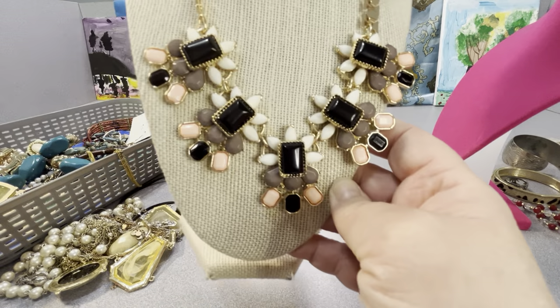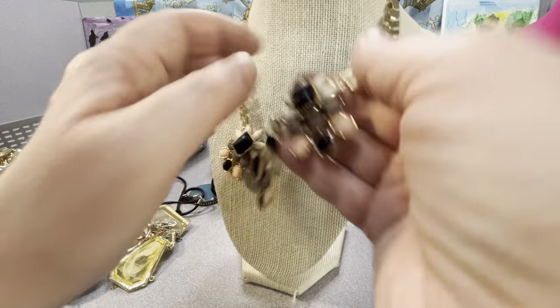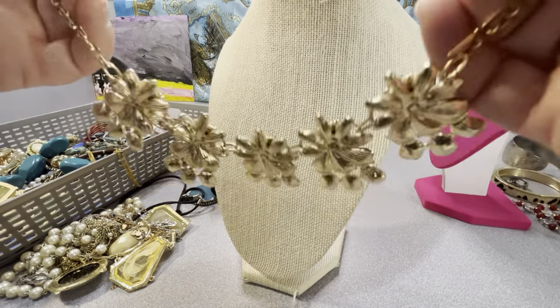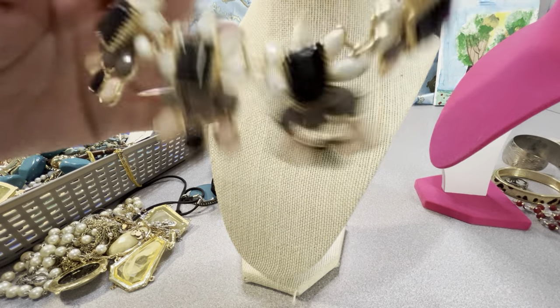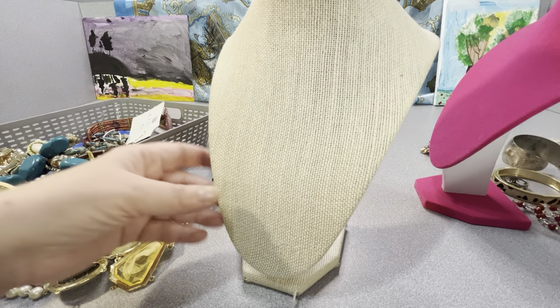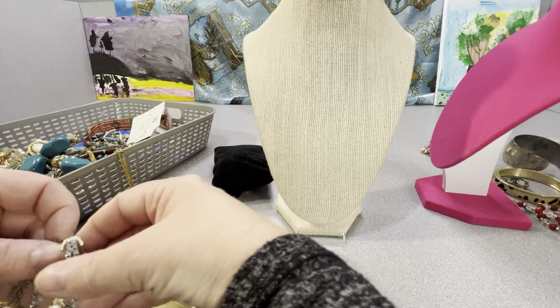These are all acrylic, but I think it's a nice necklace. I don't know who the maker is — for all I know it could be paparazzi. It feels like a well-made piece. I'm not familiar with paparazzi jewelry quality, but that one feels decent.